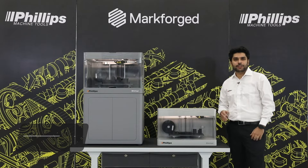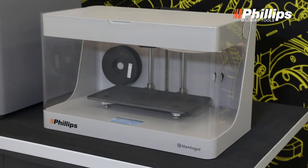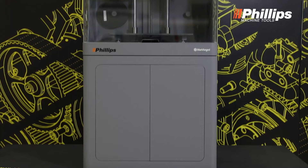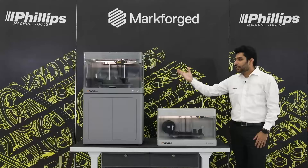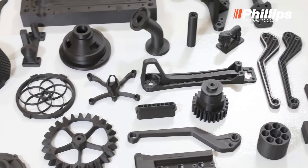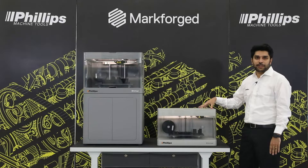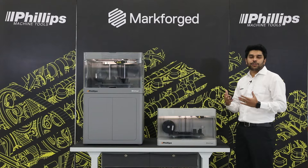Today I am going to talk about additive products from Markforge, which are basically the composite printers. We are going to talk about the Mark II, which is our desktop version printer, and the X7, which is our industrial series printer. When we talk about the Mark II, we concentrate on printing parts where you can replace your existing aluminium or stainless steel parts with a 3D printed component. Even though the machine looks simple, the parts obtained from it are really strong enough to be used as end-use parts.